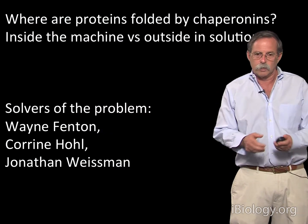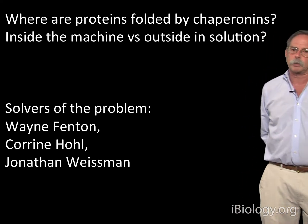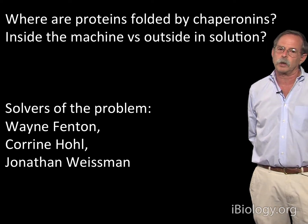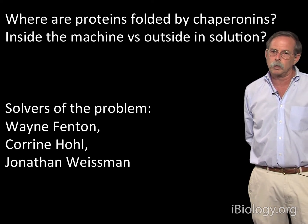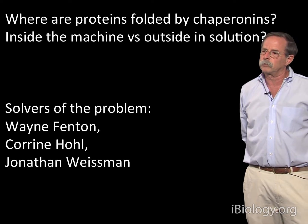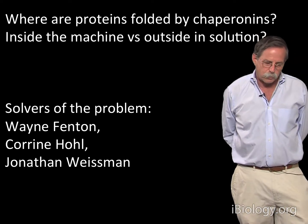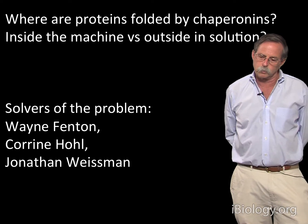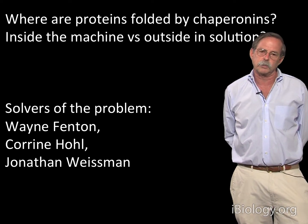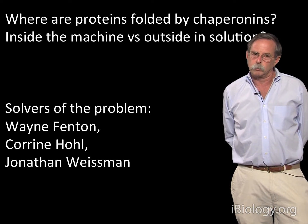The question is: where are polypeptides actually folded by these machines? Are they folded inside the machine, or are they folded outside in solution after release from them? This was a murky question at one point, with the field fairly divided about whether folding could occur inside chaperonins, or whether chaperonins simply were used to unfold misfolded proteins and release them back into free solution where they could productively fold, potentially.